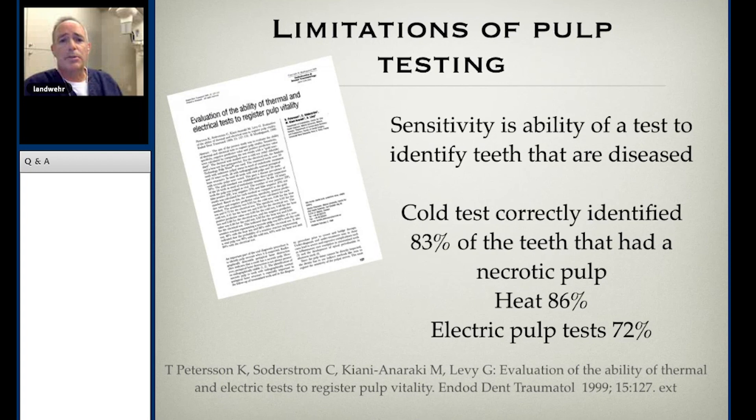When we think about Peterson et al. and the limitations of pulp testing: sensitivity is the ability to test the teeth that are diseased — to really look and see, is this pulp necrotic? When cold was used, 83% of the time it would correctly identify a necrotic pulp. That means about 17% of the time, or just under one in five, there's actually disease present that we can't measure. This is something I experience in my clinical practice with frequency.